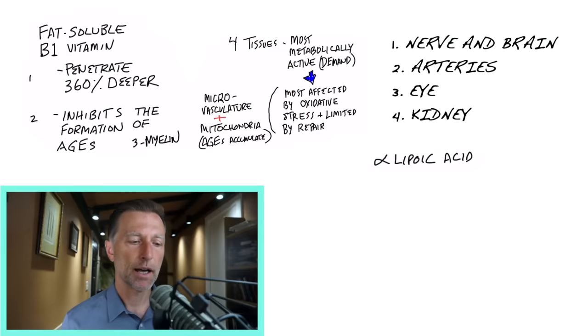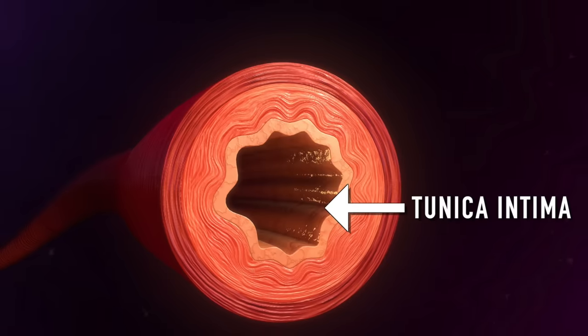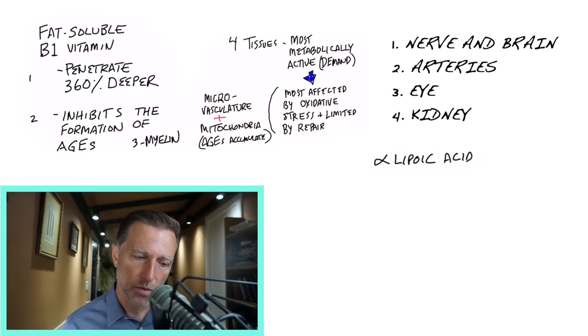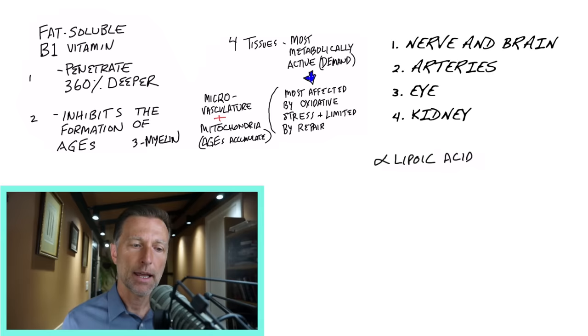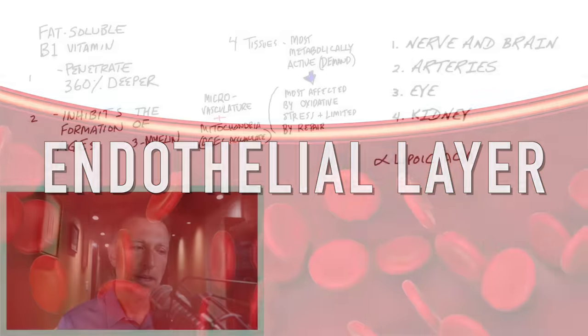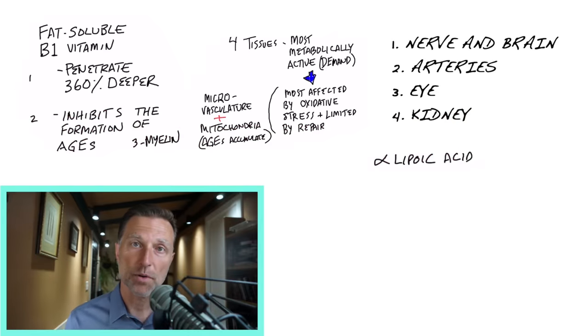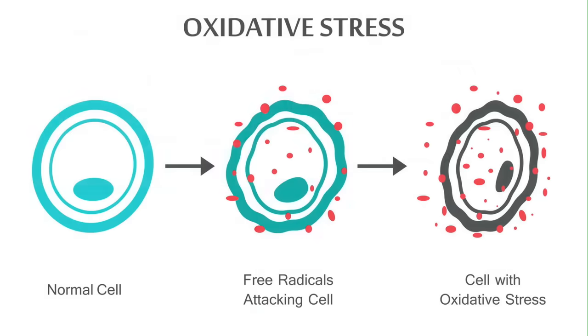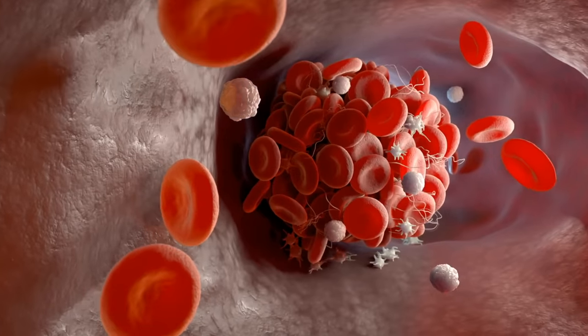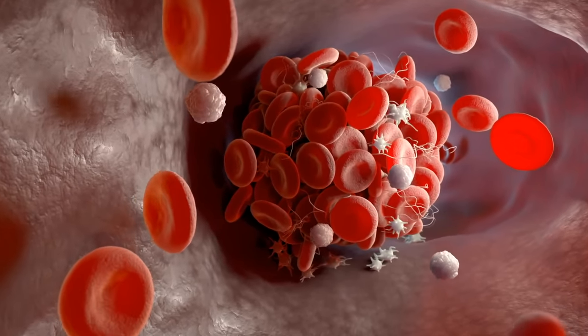Inside your arteries, there is an inner layer called the tunica intima, which means innermost layer. In that layer there's a superficial layer of cells just one cell thick that are exposed to blood flowing through the arteries — called the endothelial layer. That layer controls blood pressure and all sorts of hormonal interactions. It gets hammered with oxidative stress, leading to inflammation, scar tissue, and then more clots. One of its normal functions is to help prevent clots, but when damaged, clots start forming.